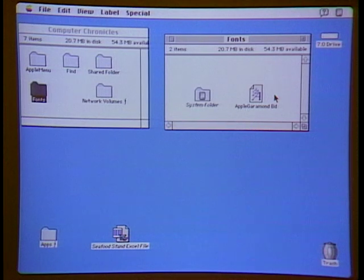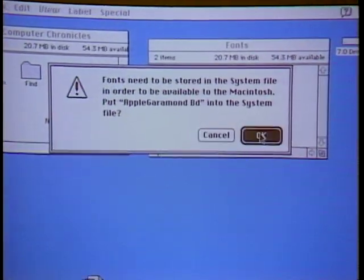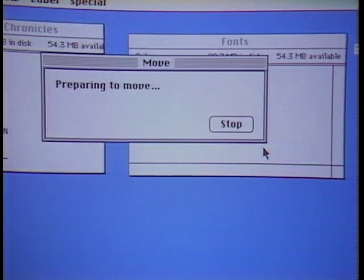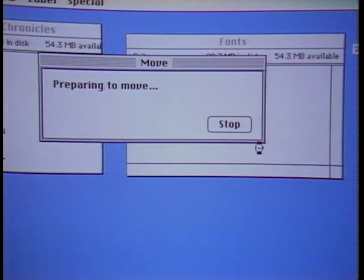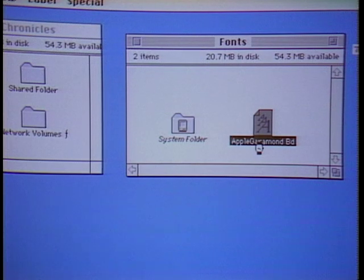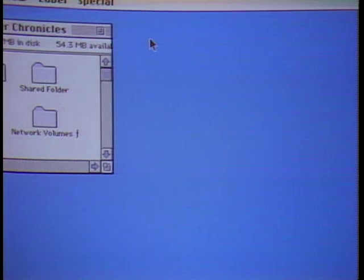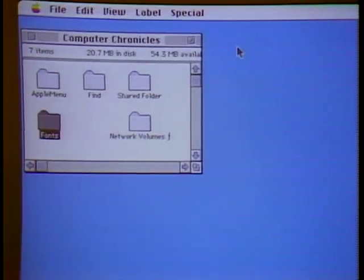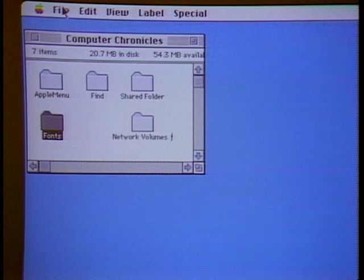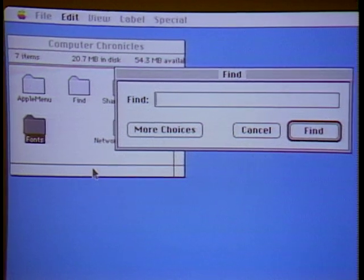First, installing fonts in System 7 is really natural — you just drag a font onto the system folder, and that's how it installs. The system recognizes the font and installs it automatically. This is very different from the old Font/DA Mover — a big step forward in simplicity. The font is immediately available for use. Another improvement is an integrated Find command, which used to be a separate utility and is now built right in. To find a file, come to the Find command under the File menu.